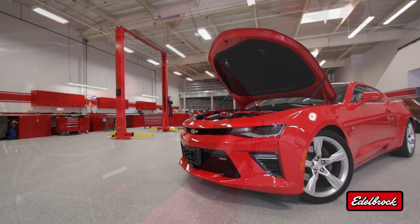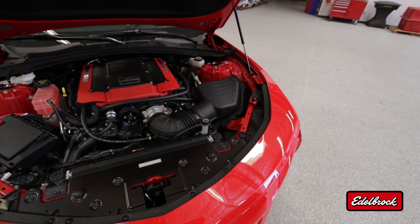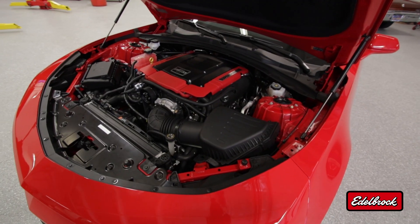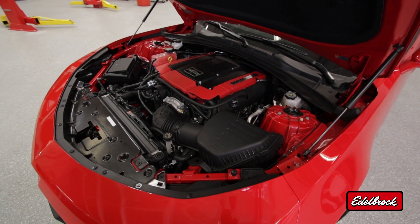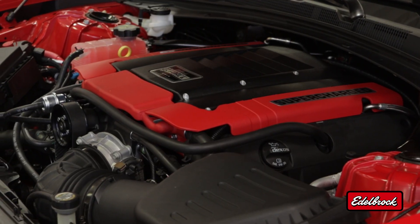This is a complete system that includes everything you need. The hoses have been preformed to make for easy installation, requiring no fabrication. This system is 50-state emissions legal, so there's no need to worry when it comes time for your smog check.